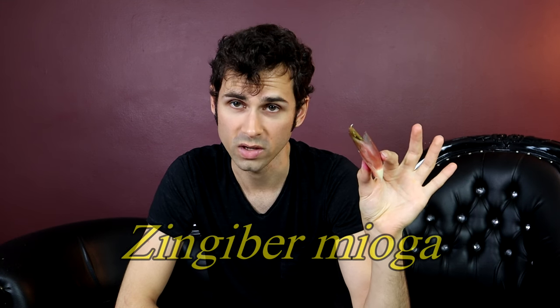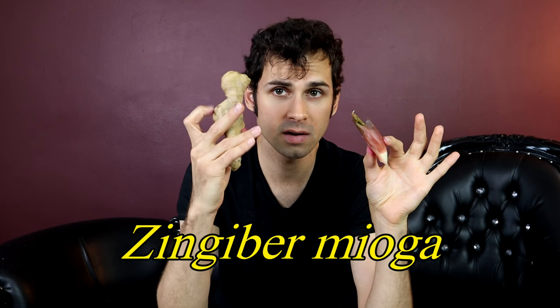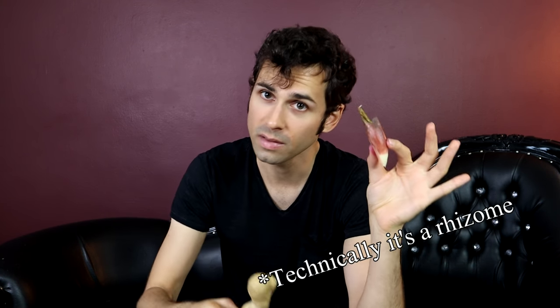This is Myoga ginger, which as you can tell looks very different than this, even though they are very closely related. Why is that? This is a root. This is a flower. So many different parts of ginger plants are edible — this is what we normally think about when we think of ginger.